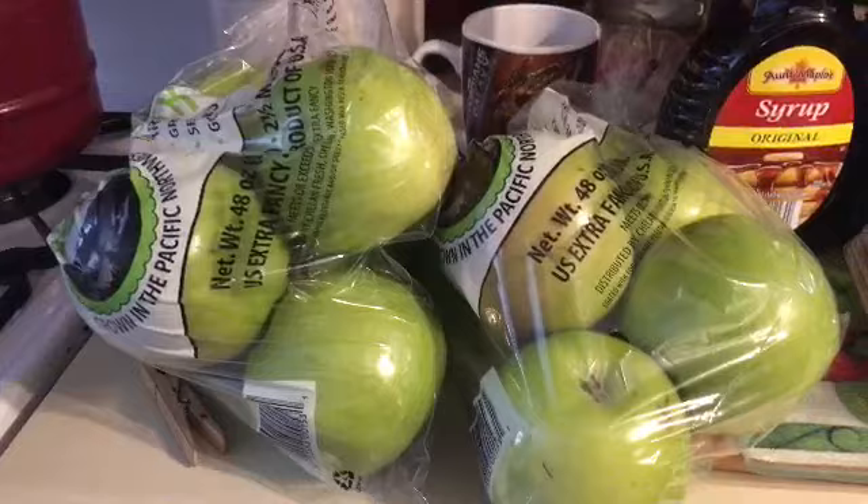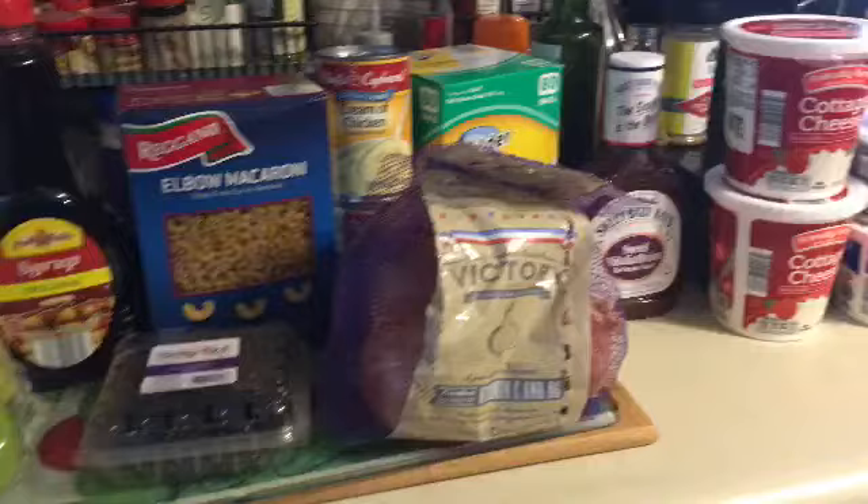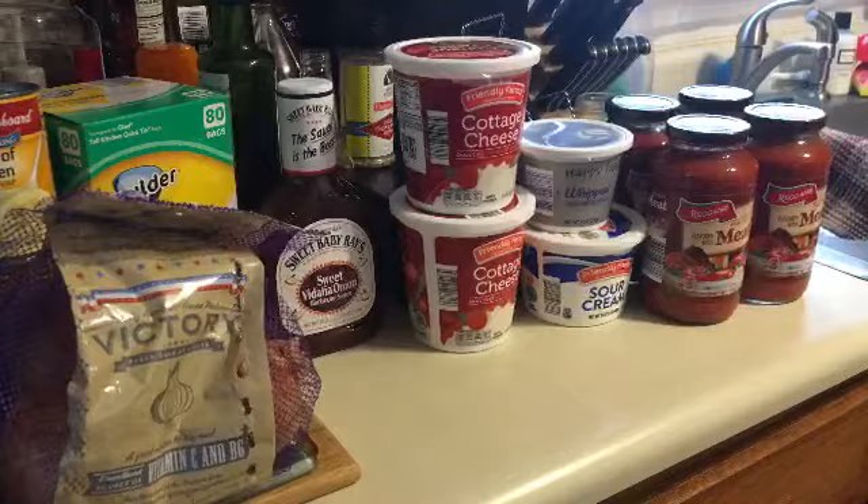That is my Aldi's haul. Like I said, very small compared to what I normally get. This was just a quick trip to fill in some extras, and I'll be back with a Dollar Tree haul.